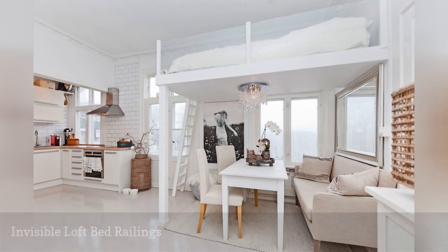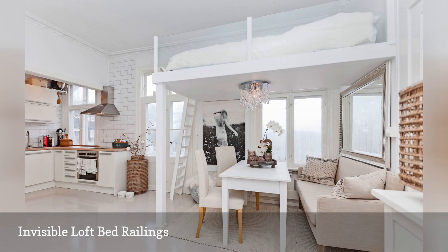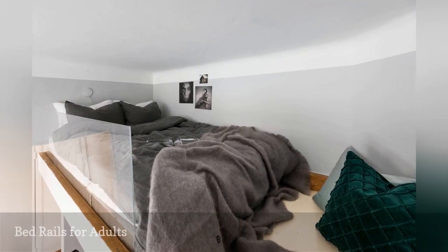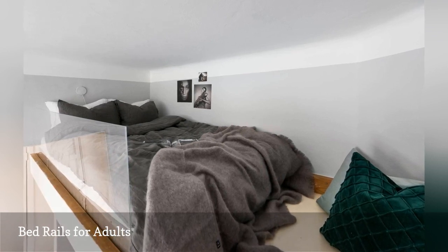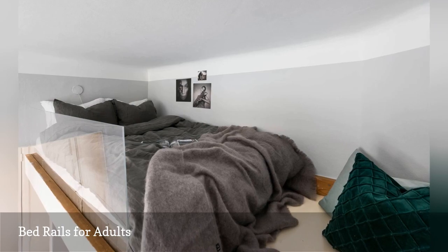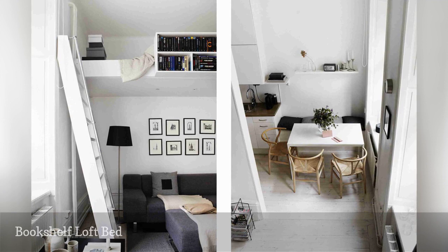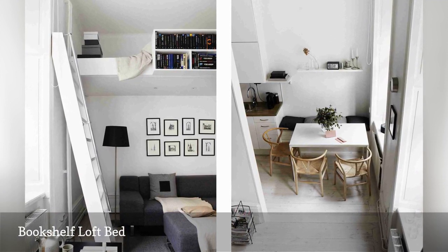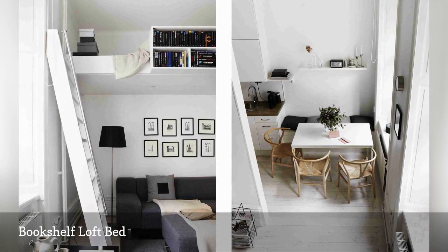If you're lucky enough to have very tall ceilings, this idea will help you take advantage of every square inch. Here's another loft bed with a plexiglass railing — the invisible feature not only prevents rolling out of bed, but it also makes the little sleeping space feel open and airy. If you're looking for a loft bed idea that won't upstage the living room directly below, consider keeping your elevated bedroom out of sight with a bookshelf railing. Just remember to stash the ladder before guests come over.